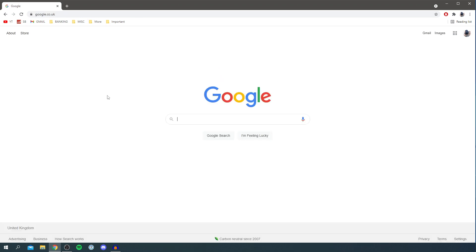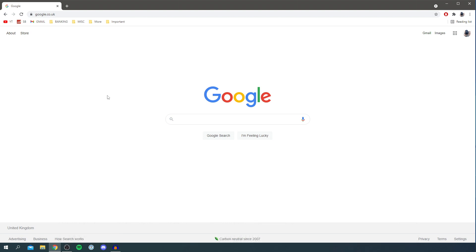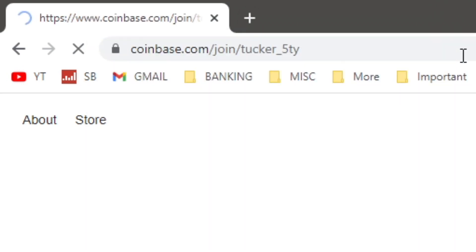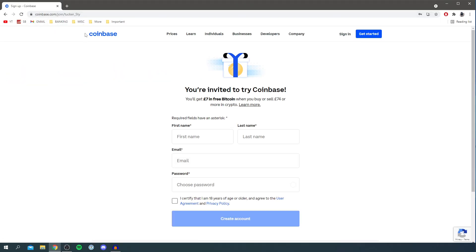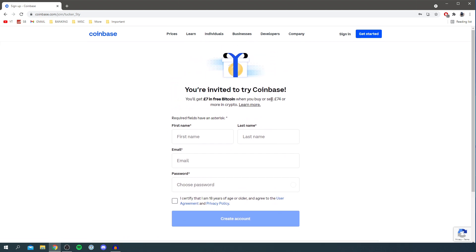The exchange I personally use is called Coinbase — I've put a link in the description and in the pinned comment. If you use this link and spend over $100 or £70 worth of crypto, we both get a bonus. You'll get £7 in free Bitcoin when you buy or sell that amount, so it's a cool bonus and we both benefit. Sign up and you'll be taken to your dashboard.